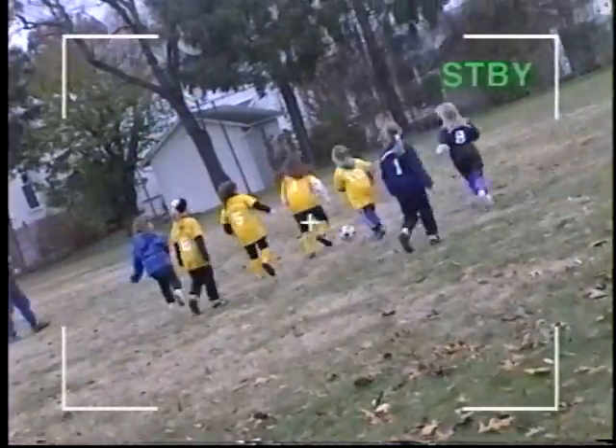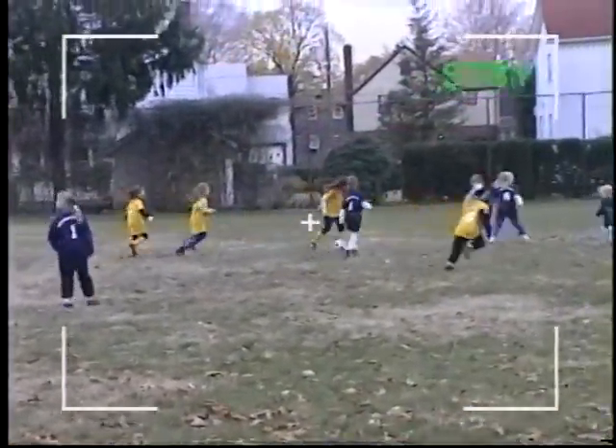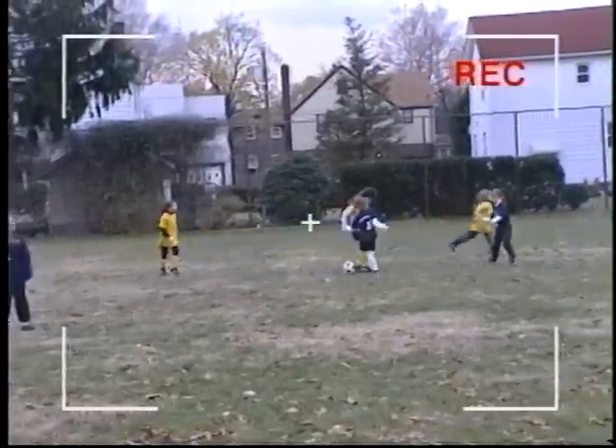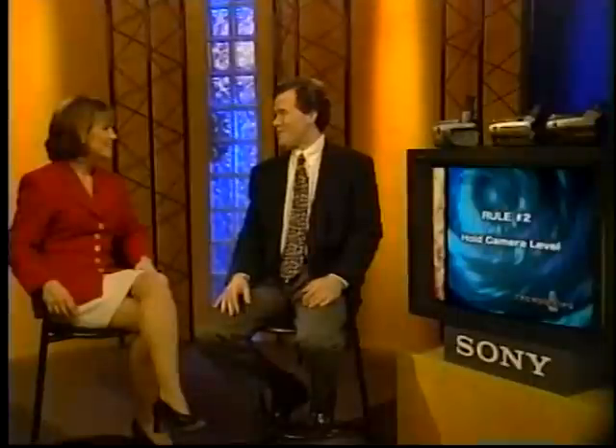Next, there's the tilted camera syndrome. Now this one's easy to correct. Before you start recording, check carefully through your viewfinder. Then when you know you've got a level framing, start recording. Another sure way to keep the camera level is to use a tripod, and we'll cover that in a few minutes when we talk about useful accessories available for use with Sony camcorders.